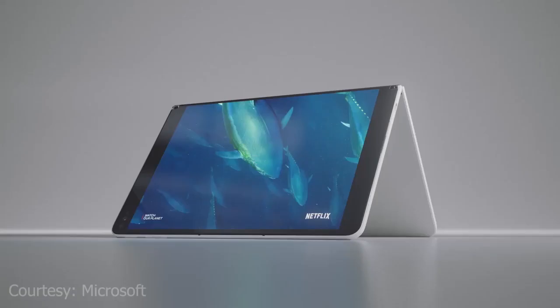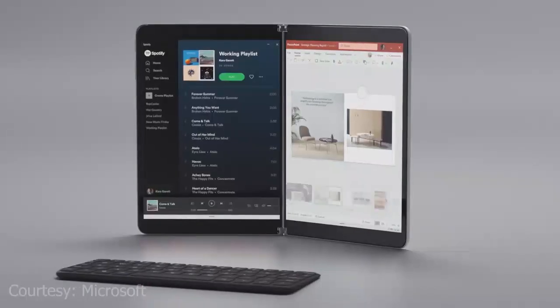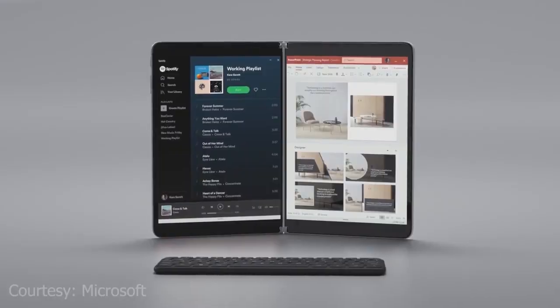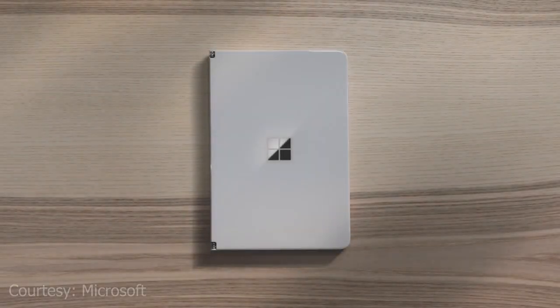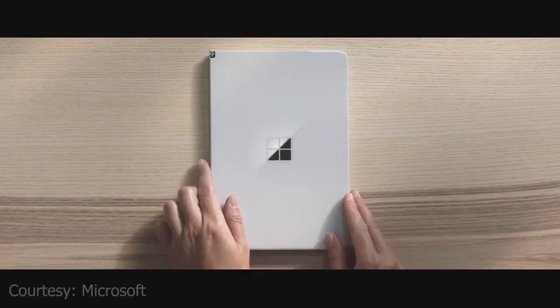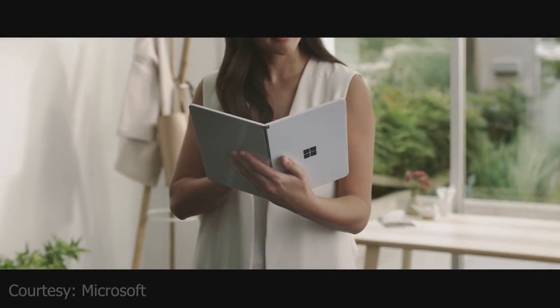The displays themselves are 9 inches each, which totals 13.1 inches of screen real estate when both are in use together. When closed, the device is 11.2mm thin, making both halves 5.6mm when opened. It is also 655 grams, which is a little on the heavier side but adds to a general premium feel of the device.